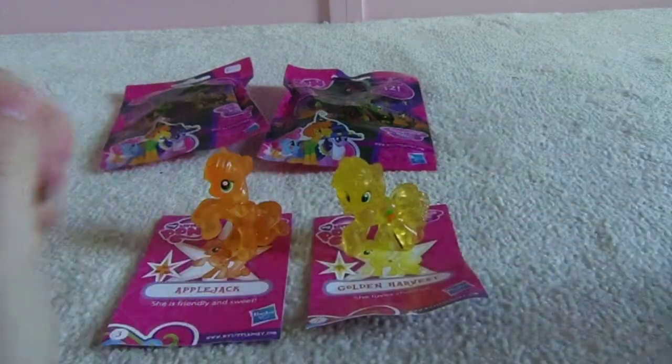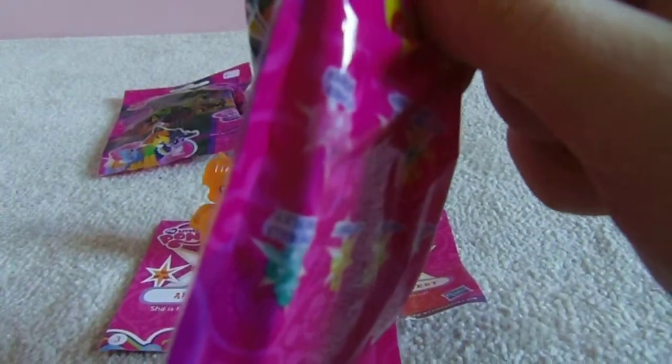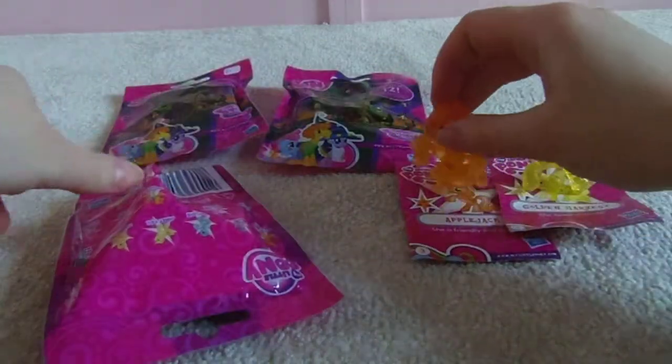I love the blind bag ponies. I think they're actually nicer than new brushables in some ways — they're a lot smaller to collect and you can get more of them on the shelf. I really hope that I get Cadence, because she'd be nice to have. I'm just going to move you two out of the way.